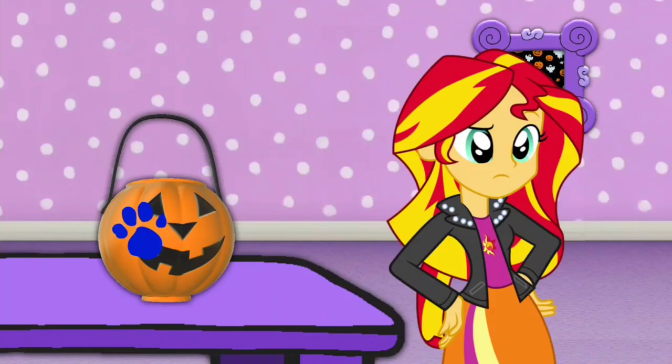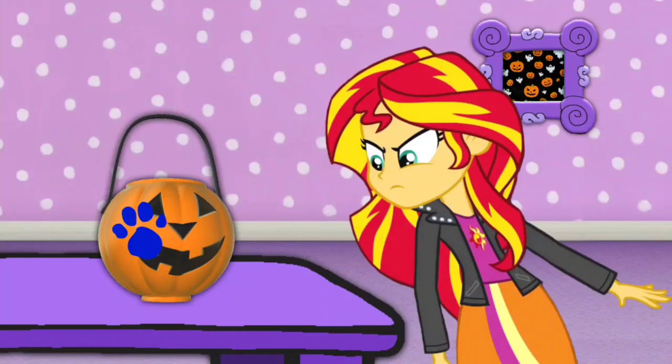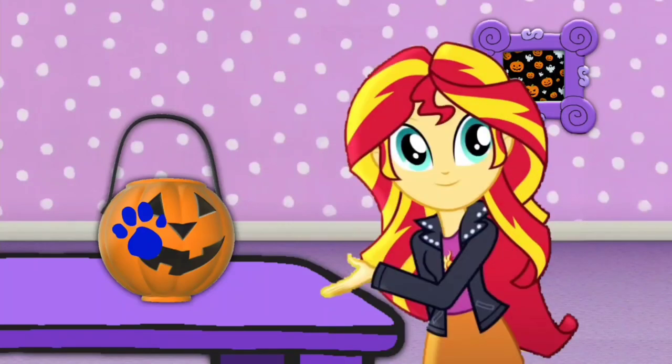A clue! A clue! You see another clue? Where is it? Right there! There's a clue on this Jack-O-Lantern bucket!